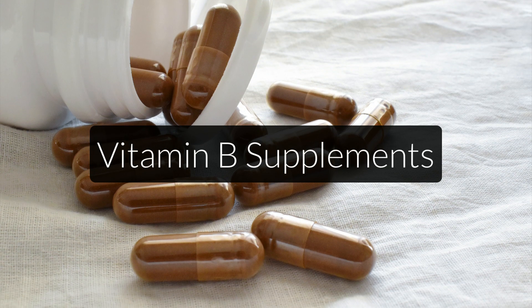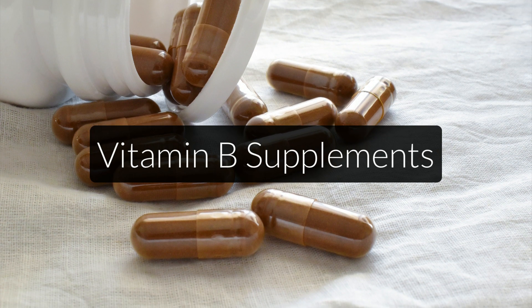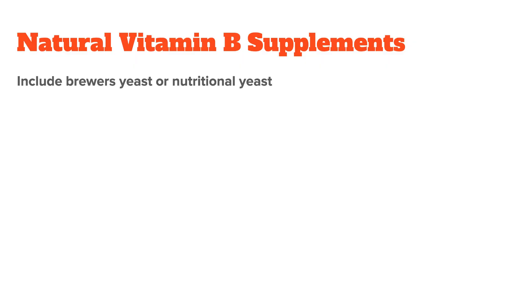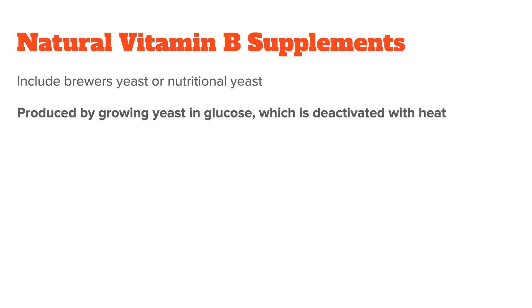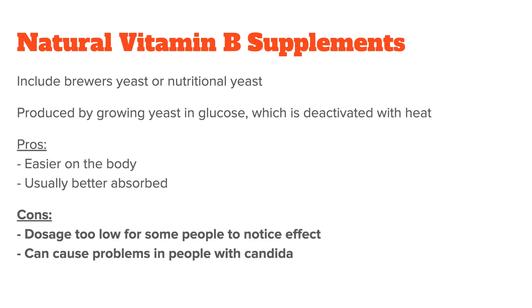This then takes me to supplementation. In general, you have two options when wanting to supplement: natural and synthetic B vitamin supplements. Natural supplements include brewer's yeast or nutritional yeast. Nutritional yeast, for example, is produced by growing a yeast in glucose for several days, then deactivating it with heat. The pros of natural vitamin B supplements are that they are easier on the body and usually better absorbed. The cons are that the dosage is too low for some people to notice an effect, and that yeast-based supplements can cause problems in people with candida.